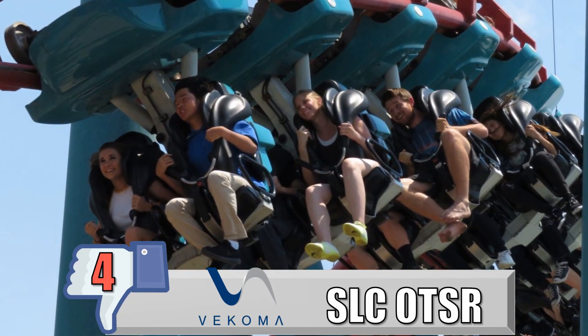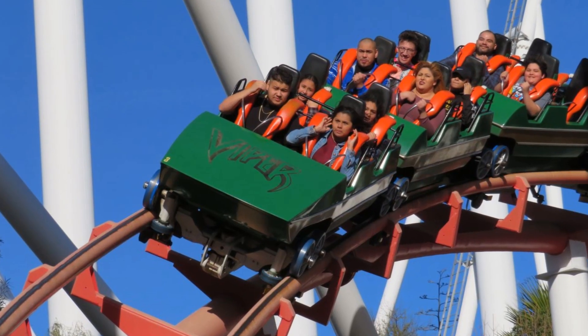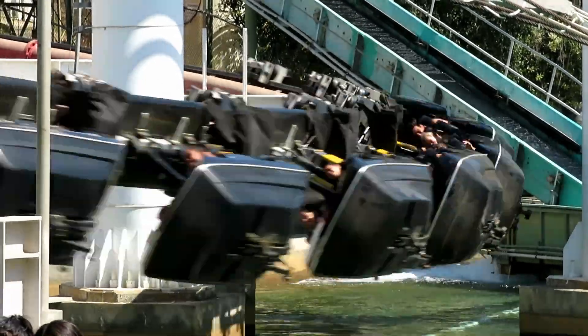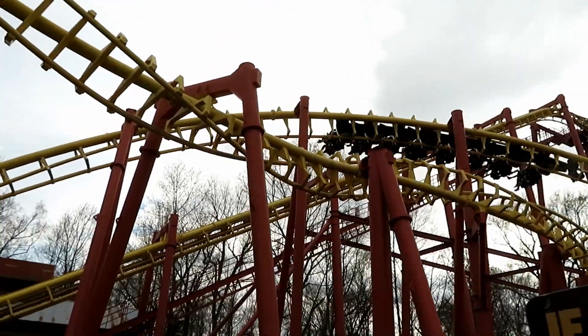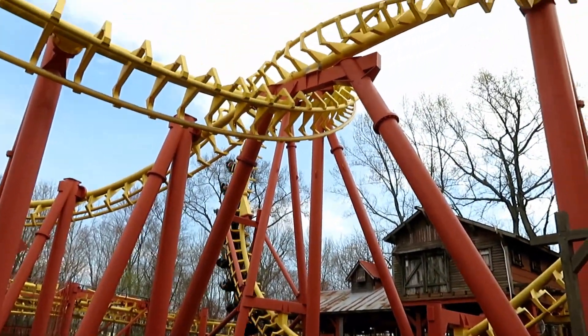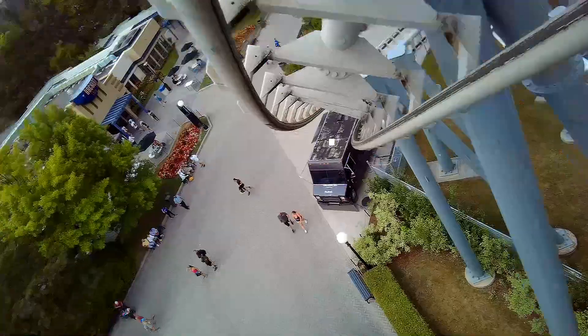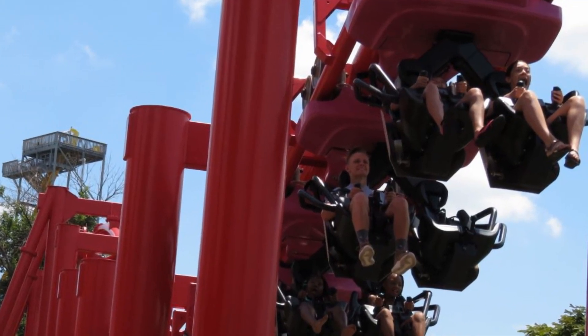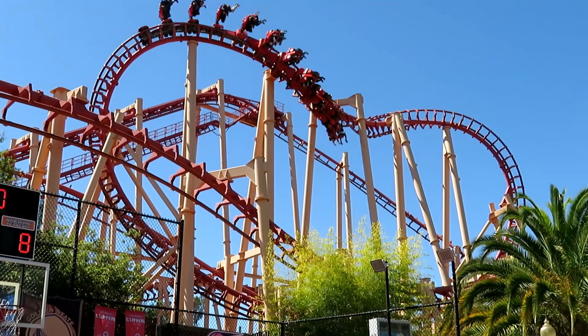My number 4 least favorite restraint is the Vekoma SLC over-the-shoulder restraint. A lot of over-the-shoulder restraints won't come anywhere near your head if you're tall enough, but the Vekoma SLC restraints are bulky, padded, and sit right next to your ears. With all the bad transitions, headbanging is inevitable. Vekoma thinks padding will make it more tolerable, but without it you might have a better chance of avoiding bashing your ears altogether. I think most parks should either tear these SLCs down or get the new trains with the vests — it could give new life to coasters that are littered all over the world.